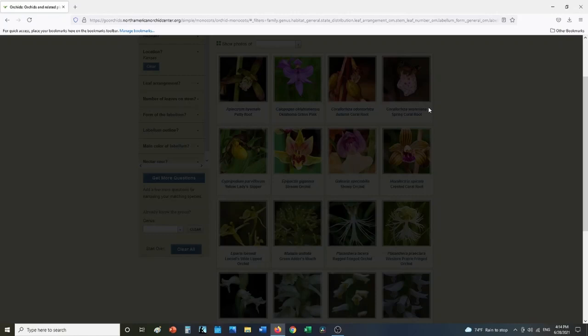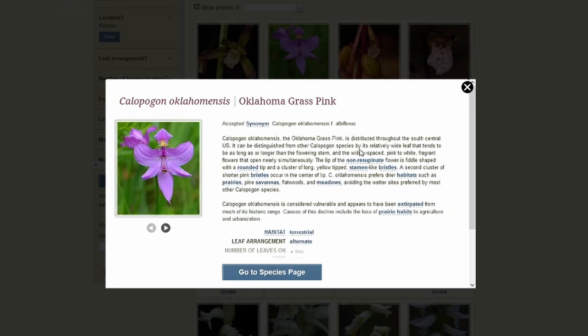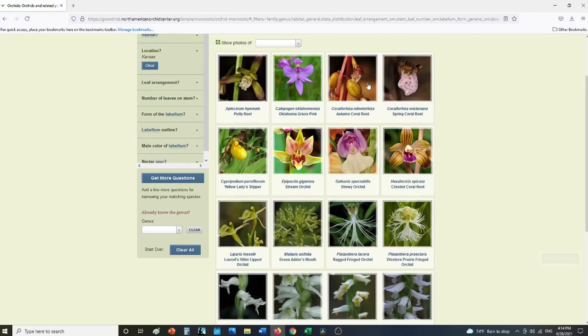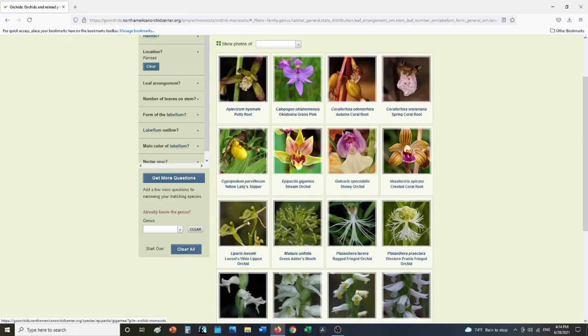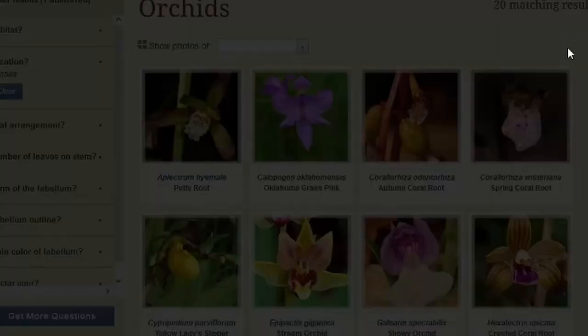One that I particularly love is the Lady Slipper. But what I'm looking for today is actually the Oklahoma Grass Pink, because I think it's easier to find in my area, and also the Coral Root. Those are the two I'm looking for because I think they have more probability of being around. You'll need to go through each one and see what is in your area.